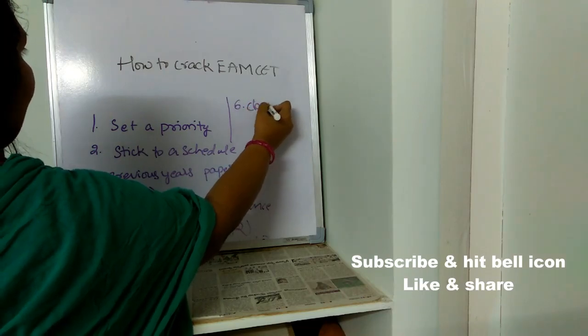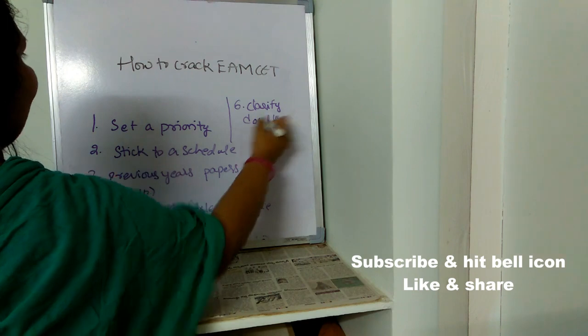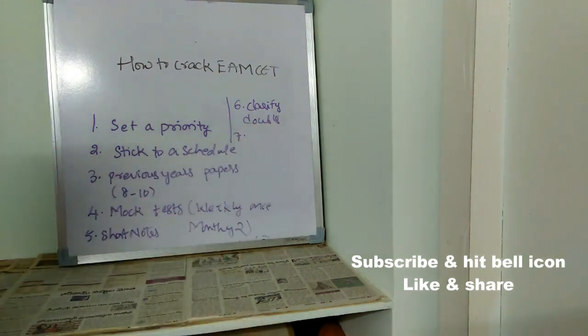The sixth point is: clarify all doubts immediately. If you have any doubts, clarify them right away, because whatever topic you are having doubt with may be important and may be asked in the exam. Never ever neglect doubts — always clarify them with very high priority.